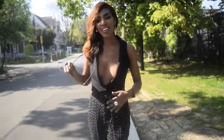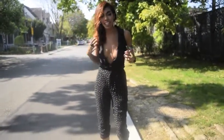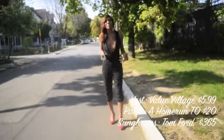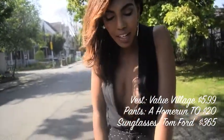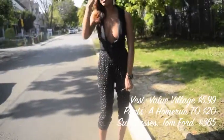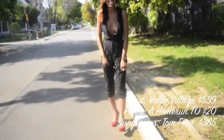Hey, FashionomicalStyle.com. Today we're talking about this amazing outfit. This is a vest that I got from Value Village for the crazy price of $5.99. I got these awesome sort of harem high-waisted pants — I think they're from the 80s — from a vintage store in Kensington Market in Toronto called Home Run T.O.